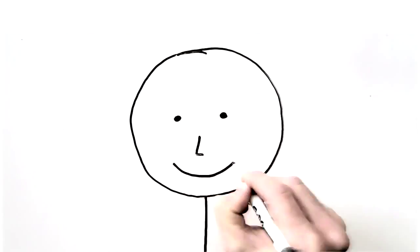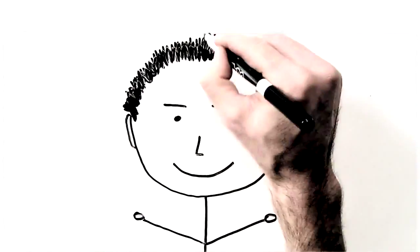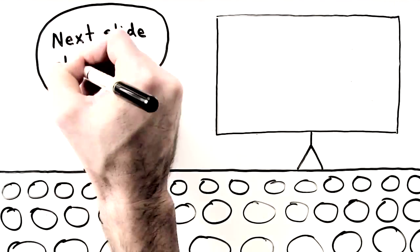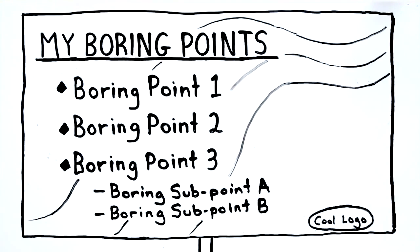Meet Jim, an aspiring professional trying to make it in the world. Jim used to give presentations like just about everyone else he knew. PowerPoint was his tool of choice. He'd use it like an outline, with a header, followed by bullet after bullet, and sometimes even sub-bullets.